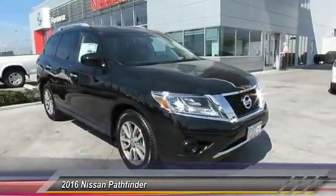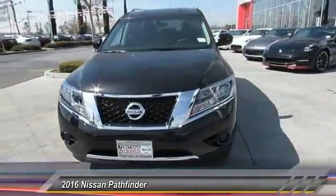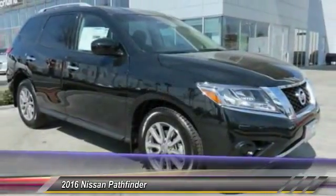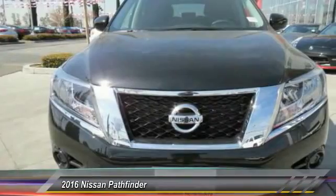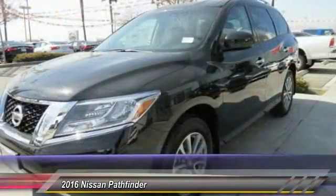The Pathfinder has a premium interior with three rows of seating for up to seven passengers, as well as versatile seating and cargo configurations. This SUV appeals to both truck lovers and car lovers and is priced below $35,000. This vehicle has less than 100 miles.